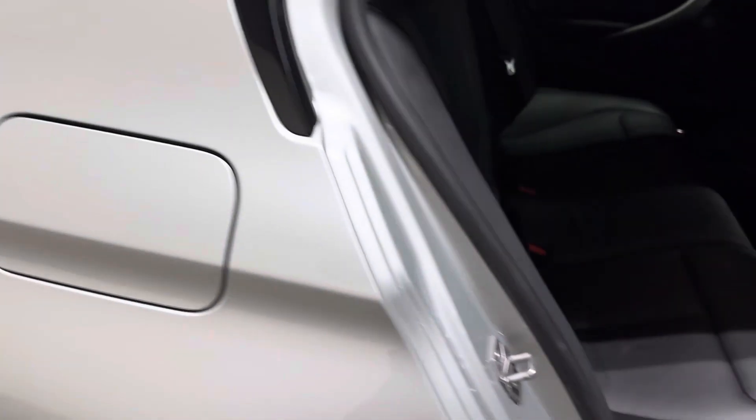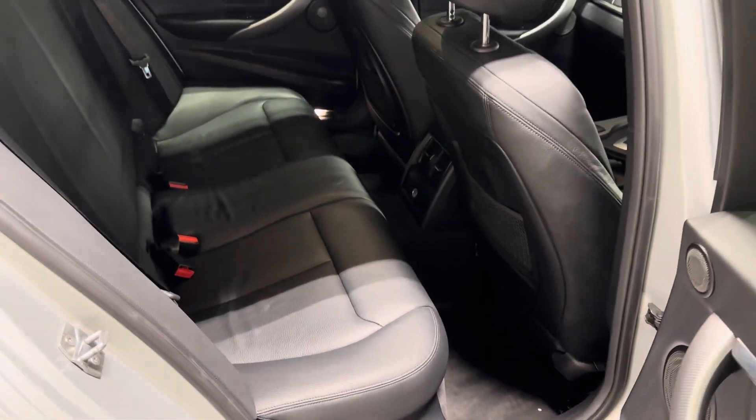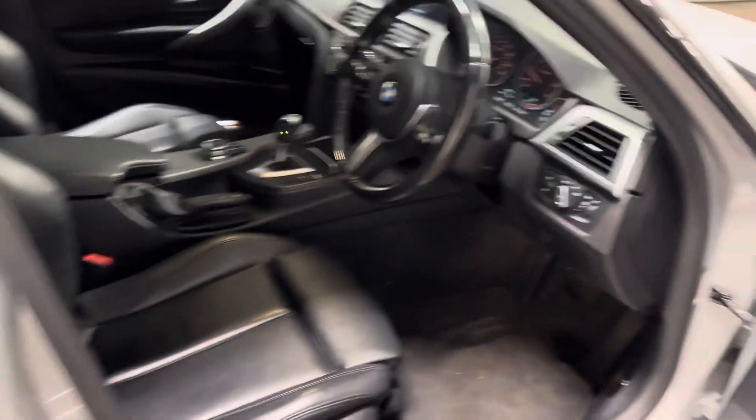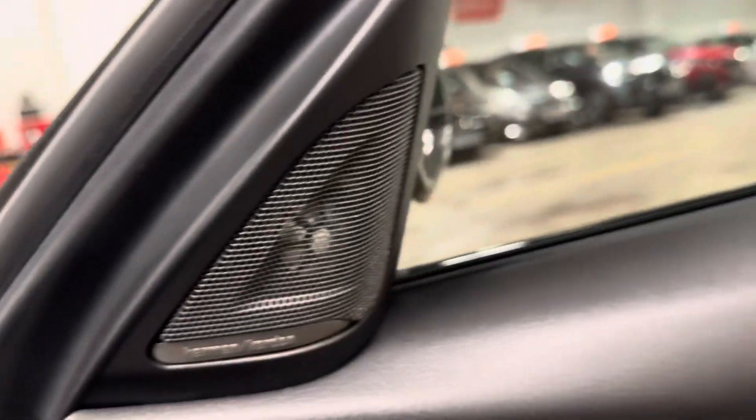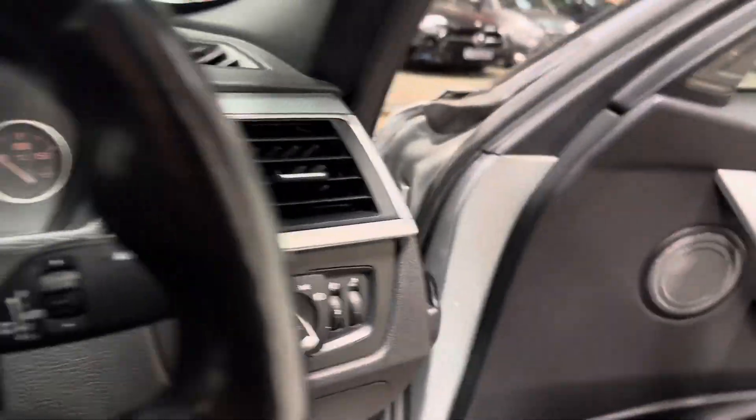Let me show you the privacy glass as well. It's got full black Nevada leather, heated leather upholstery, and it's got the Harman Kardon, which is a nice touch.